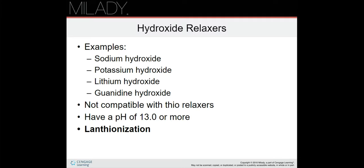Now we'll talk about hydroxide relaxers. Examples include sodium hydroxide, potassium hydroxide, lithium hydroxide, and guanidine hydroxide. They are not compatible with thio relaxers — if a client has had a thio relaxer, you cannot use a hydroxide relaxer until that hair is completely grown out and cut off. Hydroxide relaxers have a pH of 13 or more, making them among the most alkaline products used.